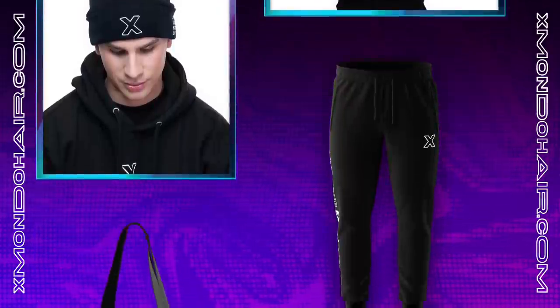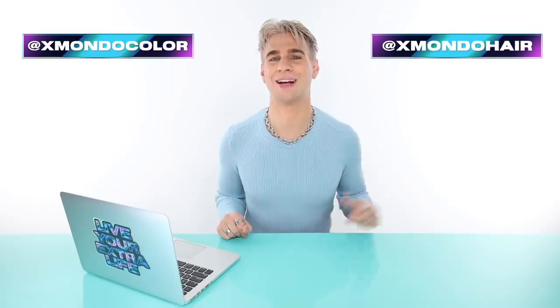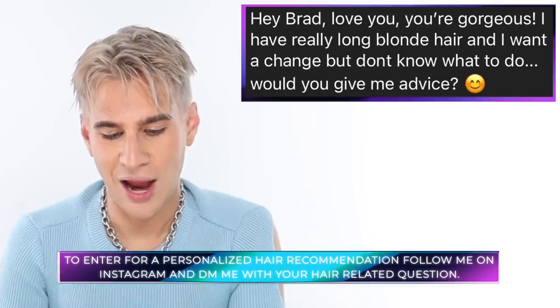If you want to live your extra life, grab some clothing — I have merch linked at xmodohair.com. You can also shop my hair care products and color there. For hair inspiration, head to our Instagrams at xmodohair and xmondo color. Today's Instagram shoutout goes to Jill, who has really long blonde hair and wants to change but doesn't know what to do. I say chop it — bring it up to the shoulders, get a root shadow done. It'll give that new cute feeling while keeping your hair blonde. Money pieces in the front would look really pretty too.